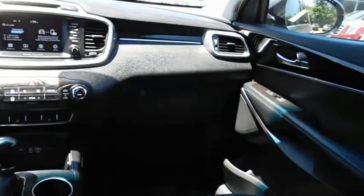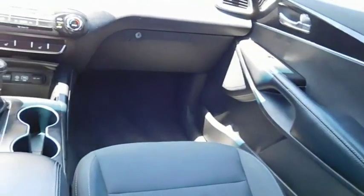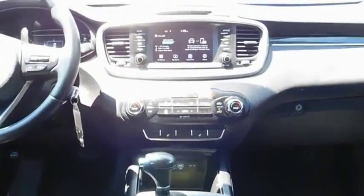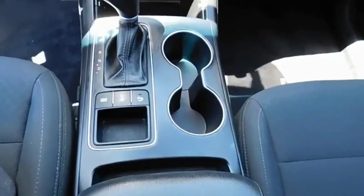The Kia Sorento is a comfortable riding, powerful, compact SUV loaded with impressive standard features. Take one look at its stylish, sleek design, and you'll want to cross over to a Sorento. Your new ride is just a phone call away.